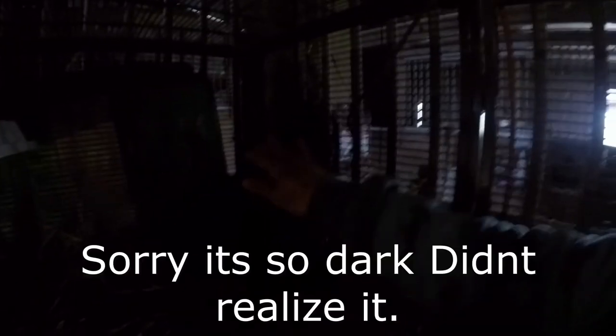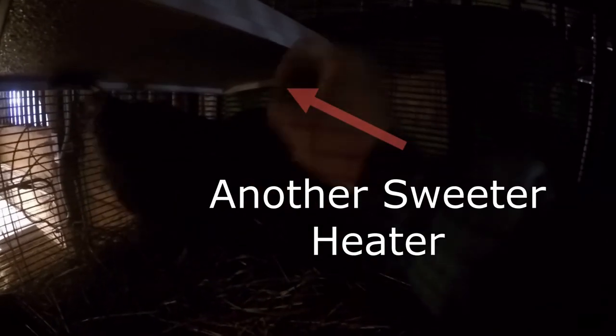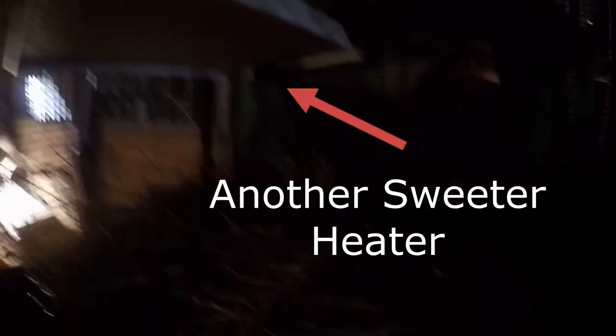A lot of you probably saw on my post — we had a possum get in and killed one of our chickens. And this girl had her back end bitten off under her tail. But it is healing pretty good. She is quite happy with her heater.